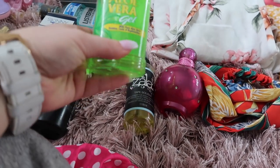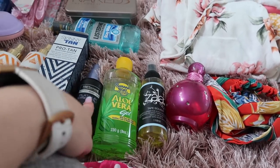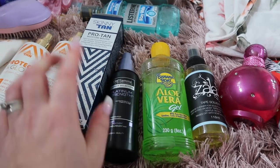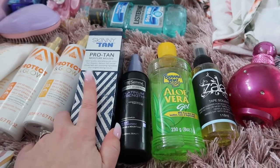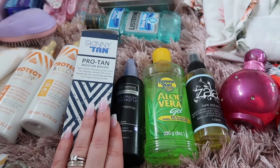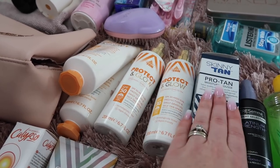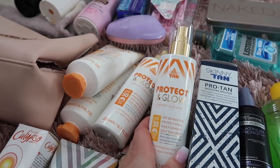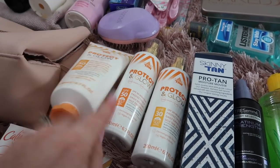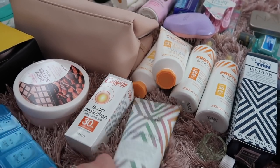I'm taking aloe vera after-sun — really good for burns and about four pounds from Home Bargains. I've got Tresemmé Platinum Strength leave-in treatment for if my hair gets dry. I'm also taking my Skinny Tan Proton fake tan just in case I'm a bit pale by the wedding. I've got the Skinny Tan Protect and Glow too, which has a gradual tanner in it. Altogether I'm bringing a SPF 30 lotion, SPF 30 spray, SPF 50 lotion, SPF 50 spray, and a SPF 30 scalp protection spray.